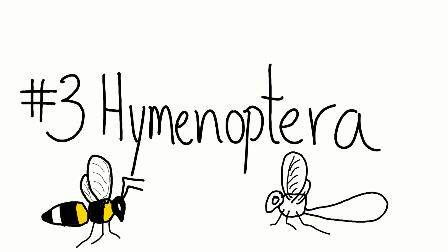Number three: Hymenoptera. The Hymenopterans are bees, wasps, and ants. You may be surprised that ants are very closely related to both bees and wasps. There are ants that sting, there are bees that live colonially, and all bees, wasps, and ants go through complete metamorphosis.